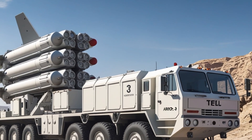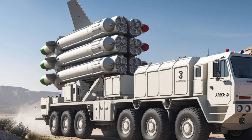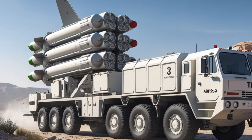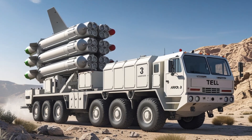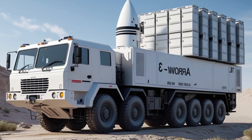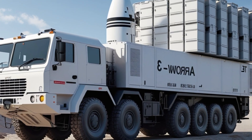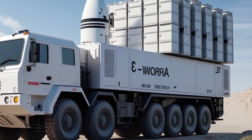The ARROW-3 system represents more than just advanced technology. It is a symbol of the strong defense partnership between Israel and the United States. The two countries have worked closely on the research, development, and funding of the project. The U.S. has provided significant financial support and technical expertise to make the system a reality.